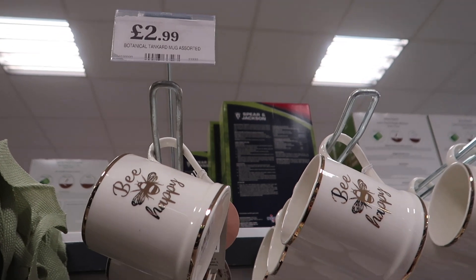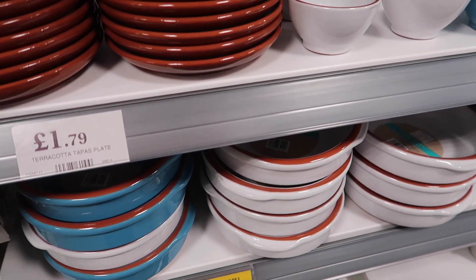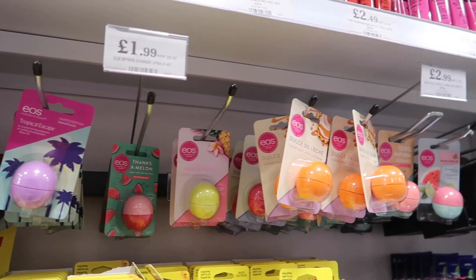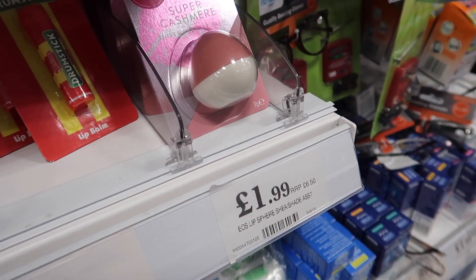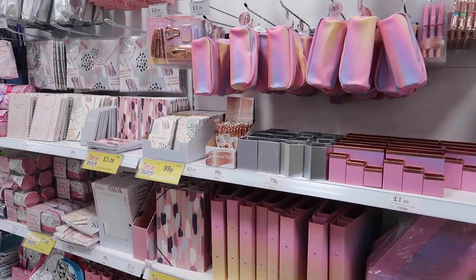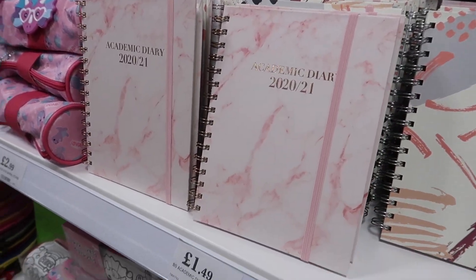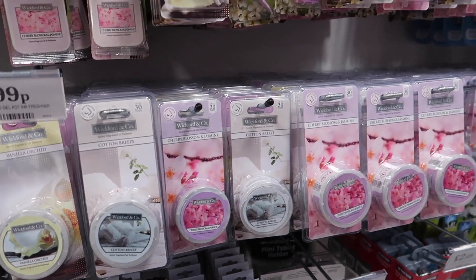I spotted these little terracotta plates which I thought would be ideal for tapas-style dining. They also now stock EOS lip balms - you're getting a great saving with these, they're usually about six or seven pounds. There were loads of different colours and flavours as well. Then loads of cute little stationery - they also had the Mrs Hinch Little Book of Lists for £4.99, well worth a look if you haven't already got one.